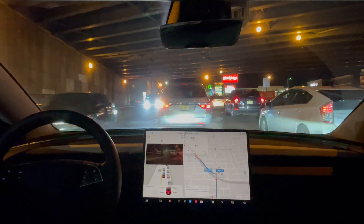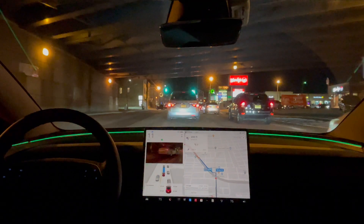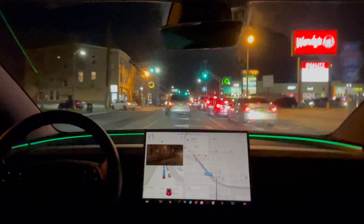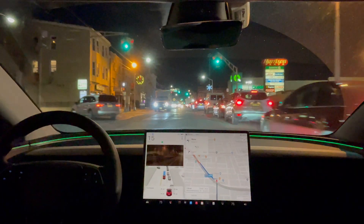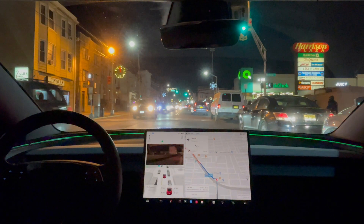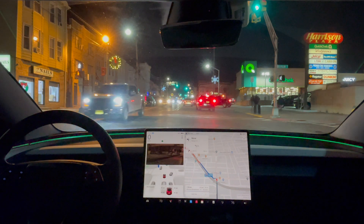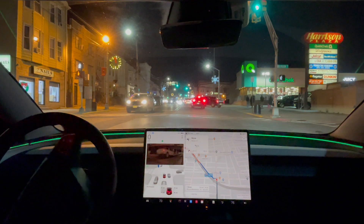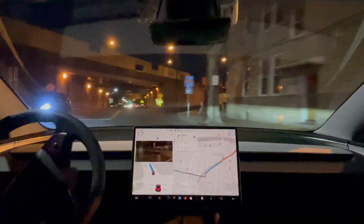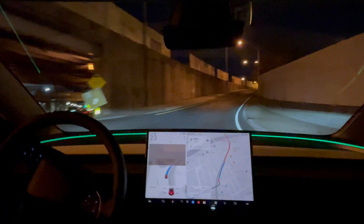It needs to make a right turn to get on the highway here. Slows down in time — good job. It's waiting. Let's see the small opening. The bus behind me honked at me to tell me to go, and Full Self-Driving went for it, so that was good.